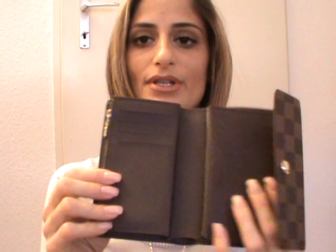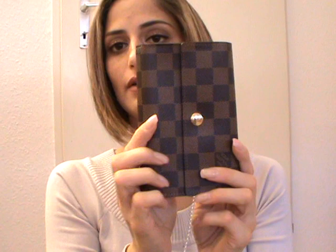Then I have my Alexandra wallet in Damier Ebene — it's a really spacious wallet with a lot of room for cards and receipts. It has a small compartment, a bigger compartment, a zipper coin compartment, four card slots on multiple sides, back compartments, a picture compartment, and a huge cash compartment.